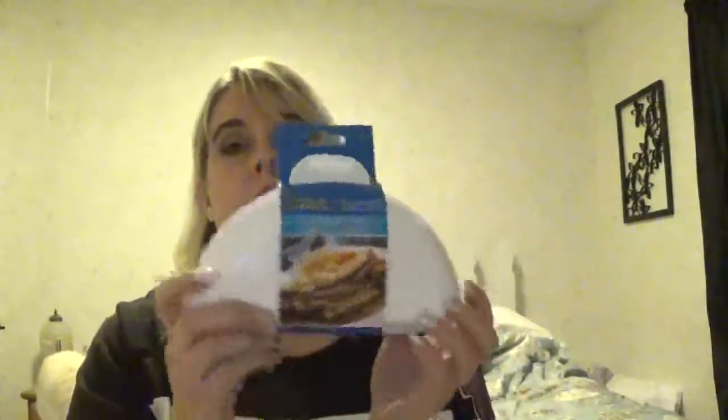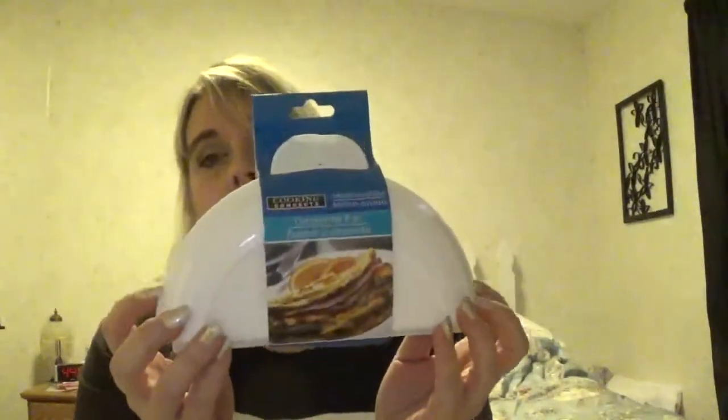I'll try this omelette maker — it's microwavable. I don't know if it's going to work. I can't make an omelet to save my life. What I do is I just put the stuff in there, scramble it up, and we just call them messy omelets.